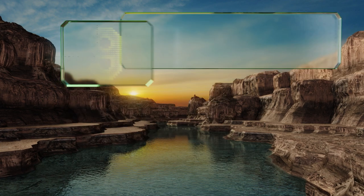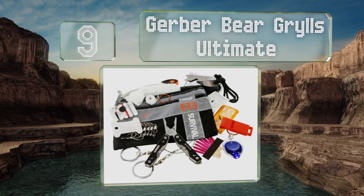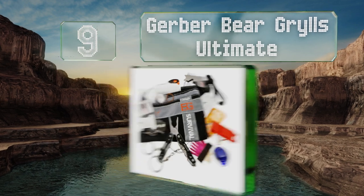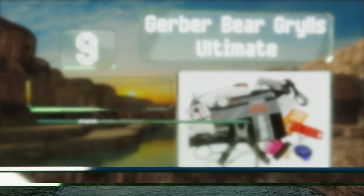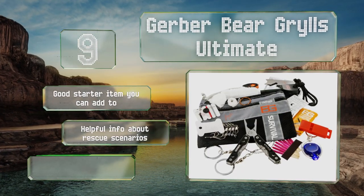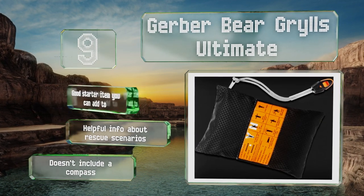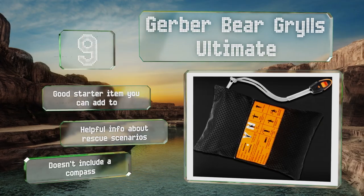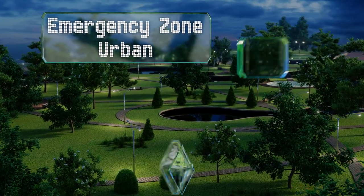At number nine, the Gerber Bear Grylls Ultimate has most of the essentials but it seems slightly overpriced, probably because of the name attached to it. But it arrives in a waterproof zippered bag that's a breeze to transport, so you never have any excuse for going unprepared. It's a good starter item you can add to and includes helpful information about rescue scenarios, but it doesn't include a compass.